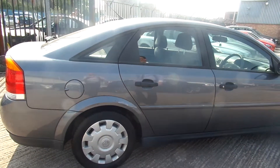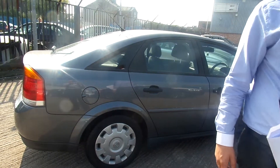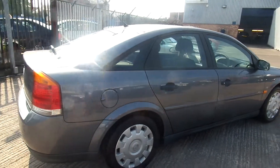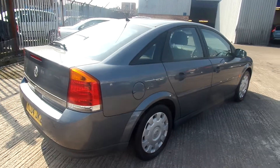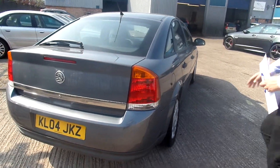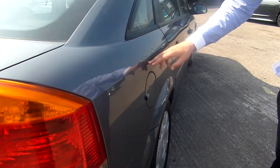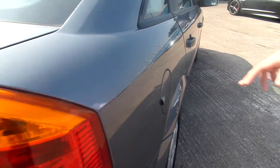A bit of blemish to the paintwork around the car, some fingerprints. Also a couple of small dents just above the cap there, as you can see, and one there.